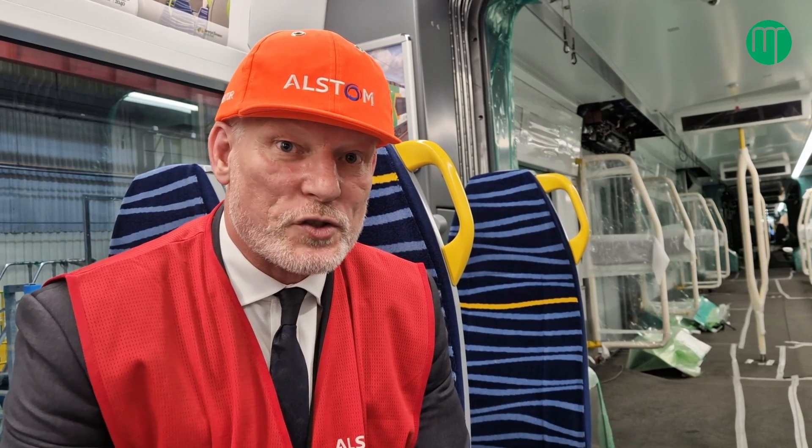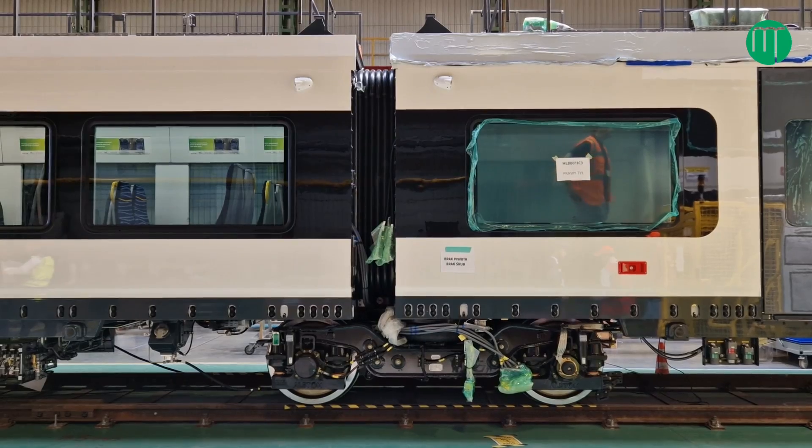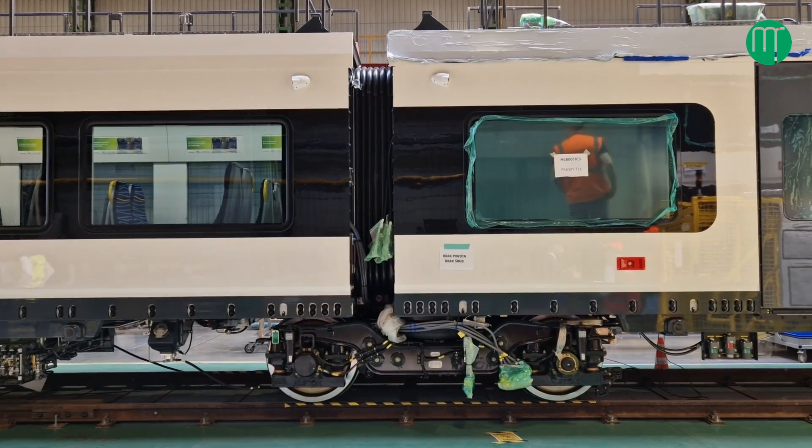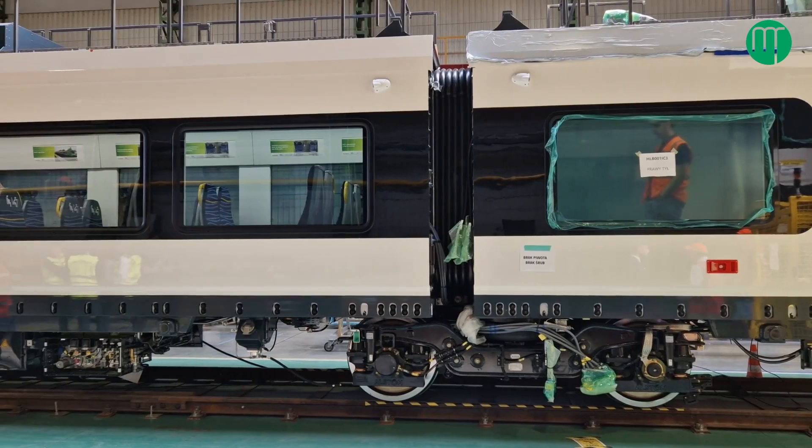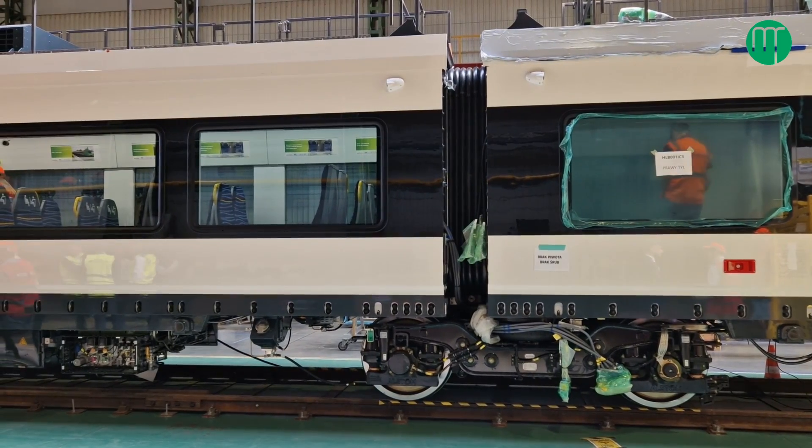We have to transport the train across to Ireland before we can do that testing. The other interesting thing about the train is it's actually an articulated train. Whereas normally you have two bogies under each car, in this case you've got one bogie underneath two cars. So we actually reduce the number of bogies, which means the train weighs less and it also saves energy costs and maintenance costs.